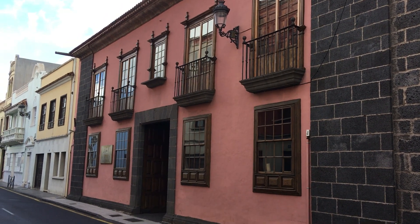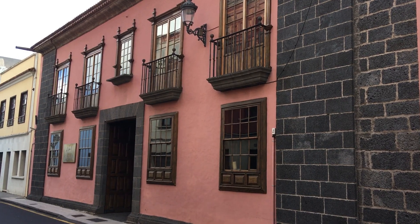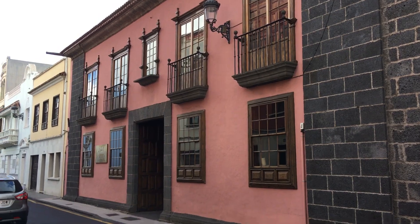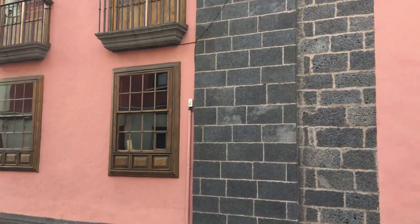I'm still in La Laguna, and here's one of the old houses here. It's part of the UNESCO World Heritage site — a Spanish colonial style with these little balconies. What I want to draw attention to is the building stone that has been used.